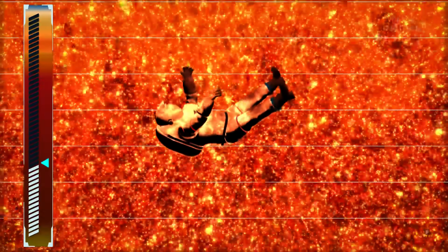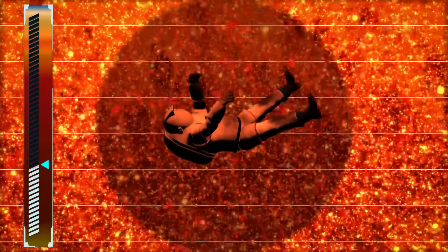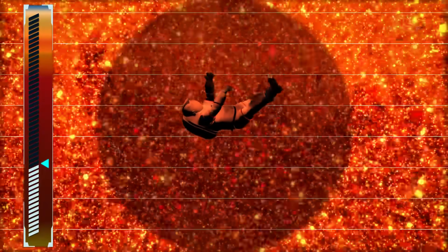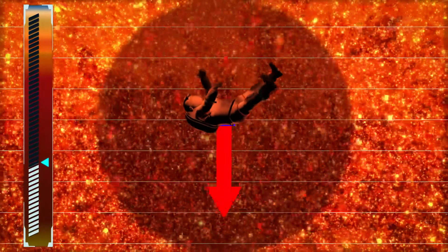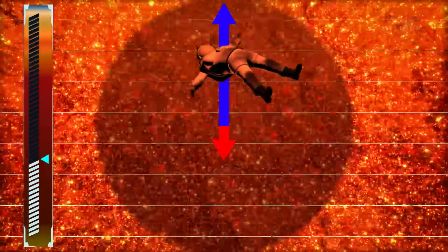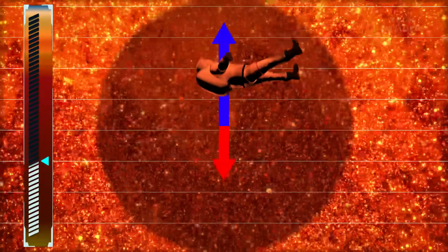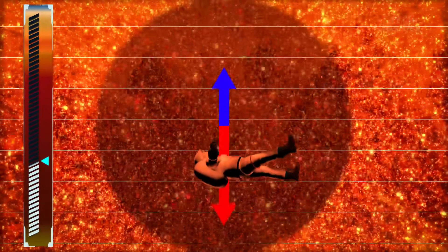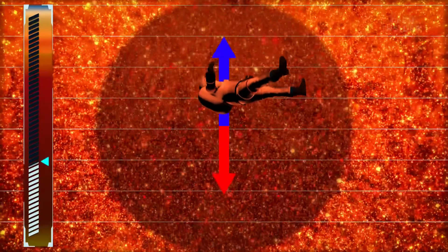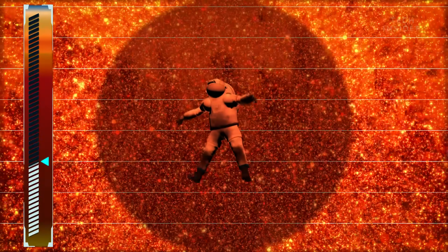Metallic hydrogen is highly reflective, so if you tried using lights to see down there, it would be impossible. And it's as dense as a rock. So as you travel deeper, the buoyancy force from the metallic hydrogen counteracts gravity's downward pull. Eventually, that buoyancy will shoot you back up until gravity pulls you right back down — sort of like a yo-yo. When those two forces equal, you'll be left free-floating in mid-Jupiter, unable to move up or down, with no way of escape.